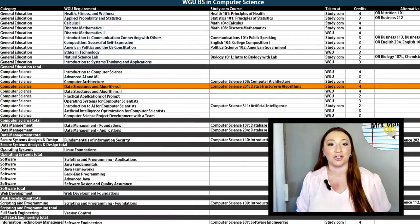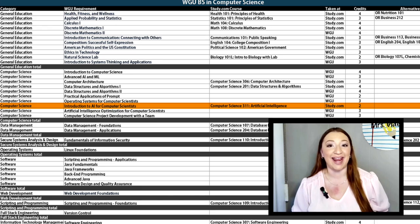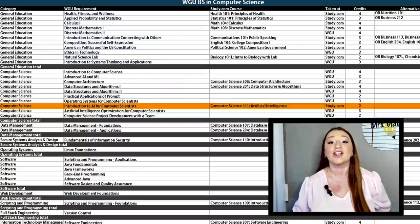Next up is Data Structures and Algorithms 1 — you can take Computer Science 201 to fulfill this requirement. The next three lines are courses you'll take at WGU: Data Structures and Algorithms 2, Practical Applications of Prom, and Operating Systems for Computer Scientists. For Introduction to AI for Computer Scientists, we have Computer Science 311. This is an upper-level course with two assignments. I recommend taking your time and getting familiar with your material — that'll cut down time when it comes to assignments and your final exam. You'll take the final two Computer Science core courses with WGU.